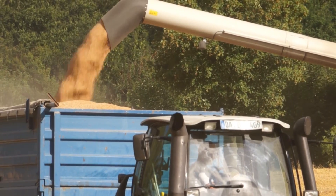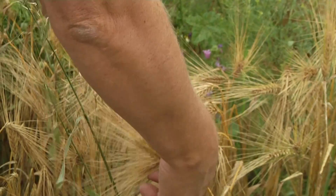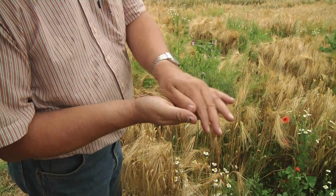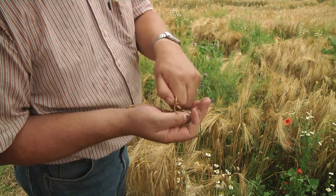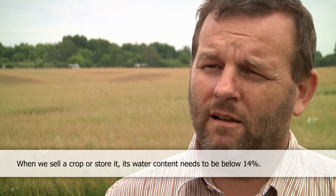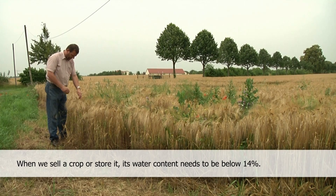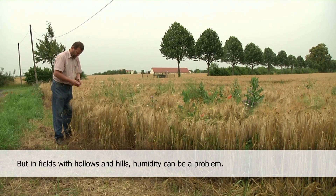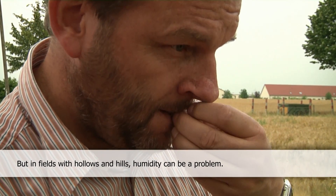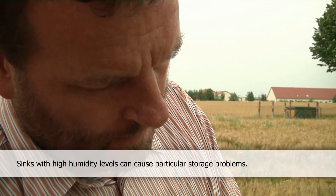Glyphosate applications are also used to reduce moisture levels, especially in EU countries where wet summers are not uncommon. Glyphosate treatments reduce drying costs. If we sell or store the grain, the humidity should be under 14%. If the crop is still green and humidity is high, that can cause labor and storage problems.